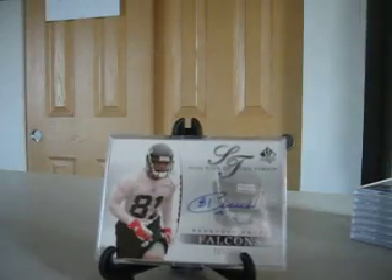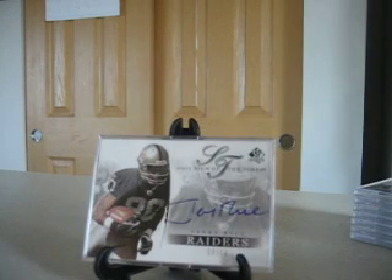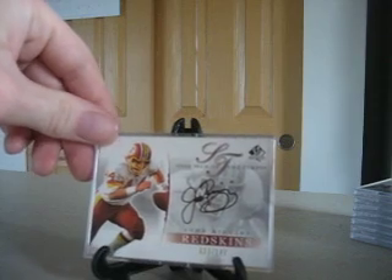And then we've got Peerless Price, wide receiver with the Falcons. Next up, one of the other toughest cards in the entire set — Jerry Rice. One of his few cards when he was with the Raiders for a short time. It's numbered 13 of 16, so that is the second lowest numbered card in the set. And once again, the gold versions would actually be numbered to 25, so the regular issues are more difficult to find in some cases.